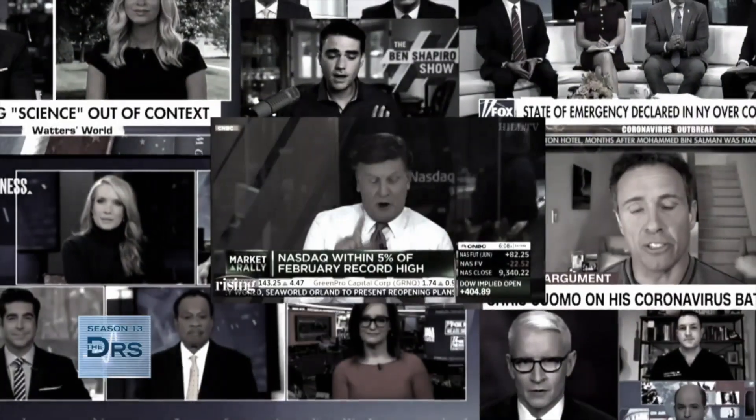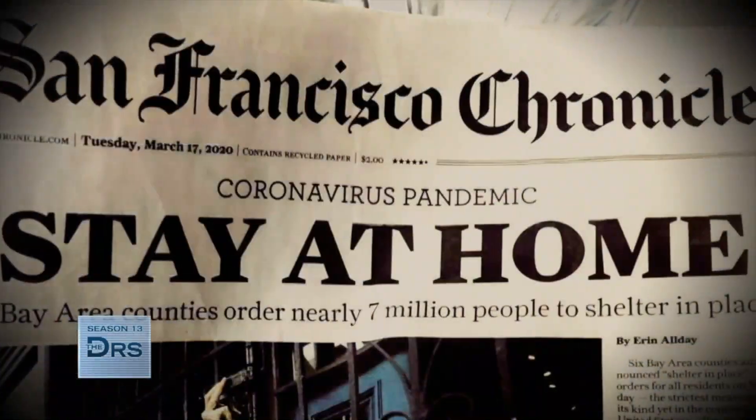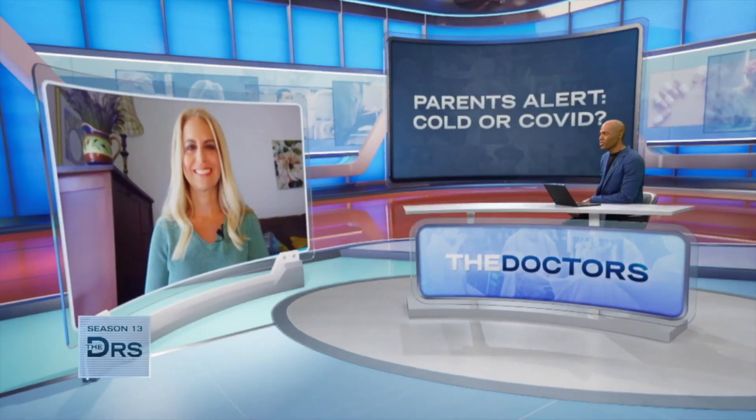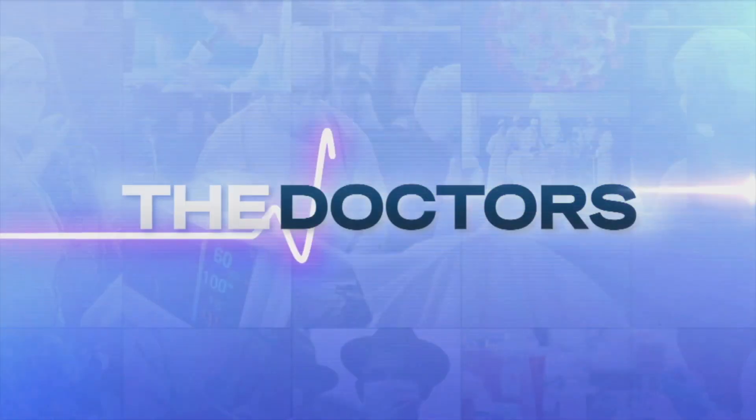We're living in uncertain times. It's tough to keep up with the latest medical headlines — about the market, panic about COVID, and how those headlines impact you and your family. On season 13 of The Doctors, we want to empower you physically, emotionally, and medically. We're giving you the inside track on health and wellness so that you can get back to the life you deserve. It's time to take back your power. The Doctors, now more than ever, premieres September 21st.